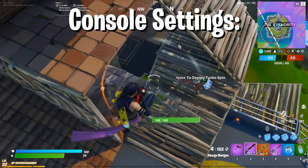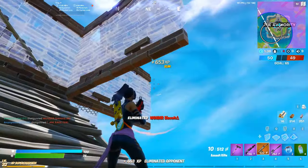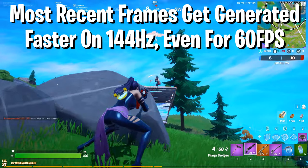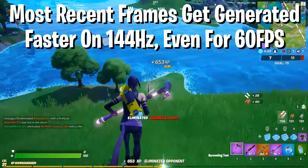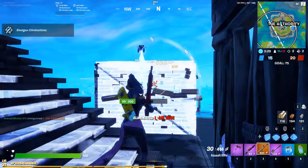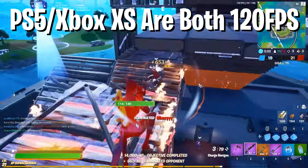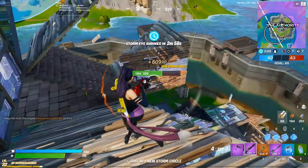To start us off, let's talk about the consoles. If you're on a PS4 or Xbox One, your max FPS output is going to be 60. But that doesn't mean you have to limit your display to 60Hz — running it on 144 or 240Hz will still benefit you greatly. It's also wise to think about the future, because the new-gen consoles, PS5 and Xbox XS, will be able to handle 120 frames or more on Fortnite — a great point to consider when upgrading.